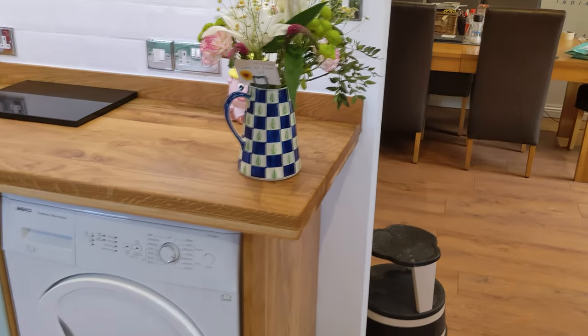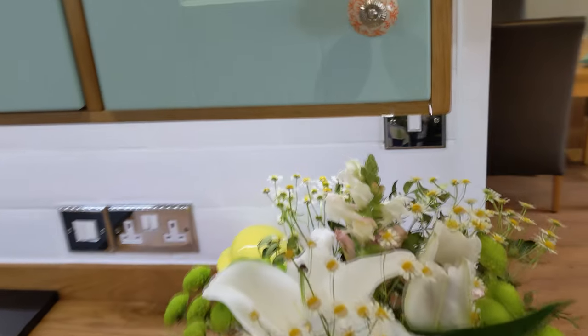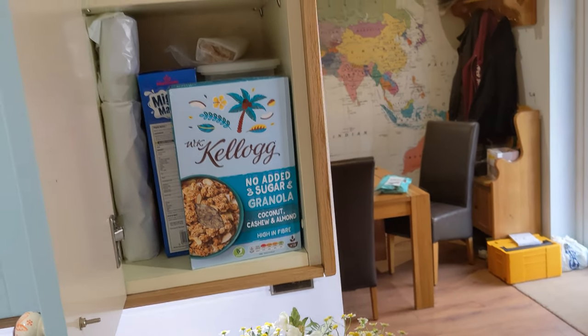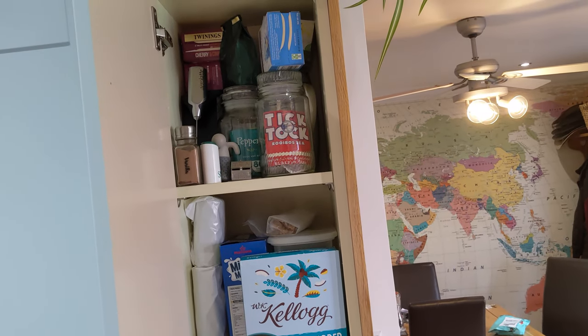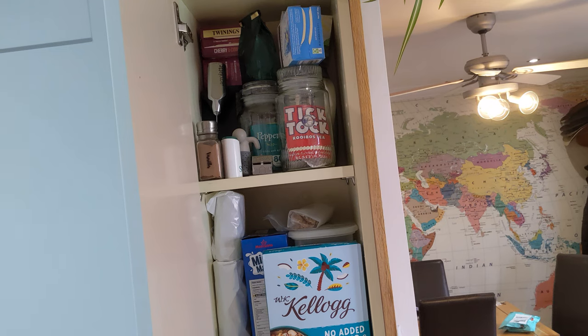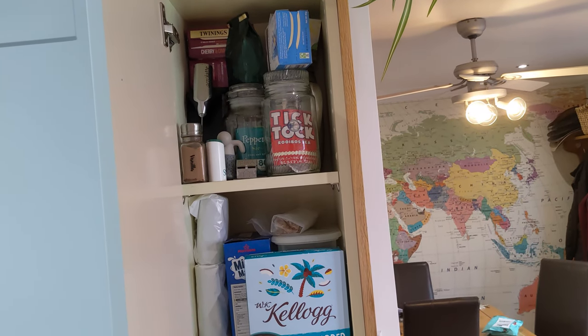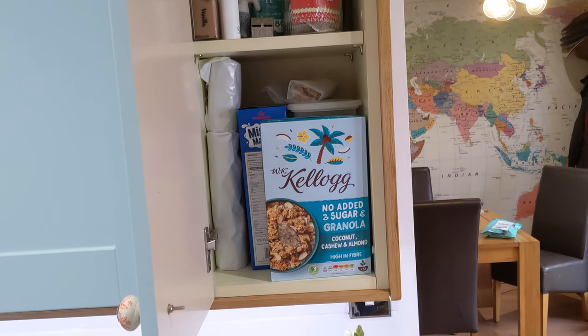There are some lovely flowers my mum bought me because we've not been well. This end cupboard has tea and coffee — it's a little bit messy, there's a lot of fruit tea bags we need to use, but there's tea and coffee up the top, fruit tea bags, and then cereal down the bottom.